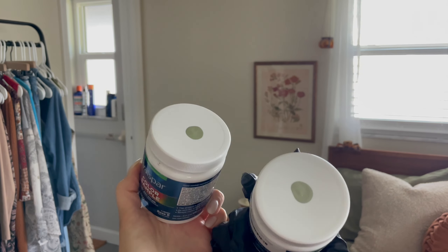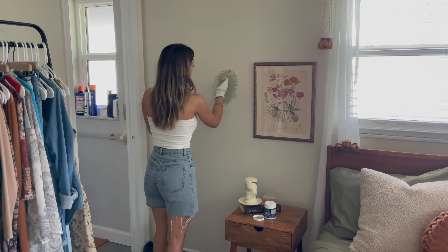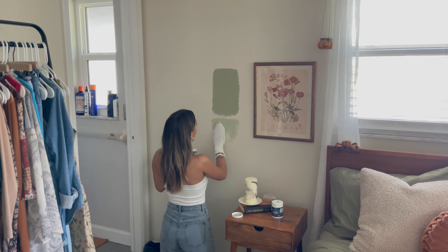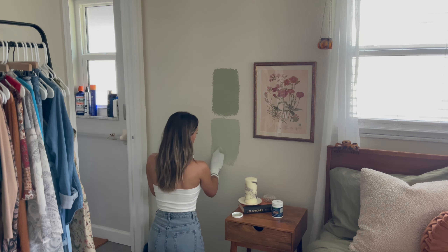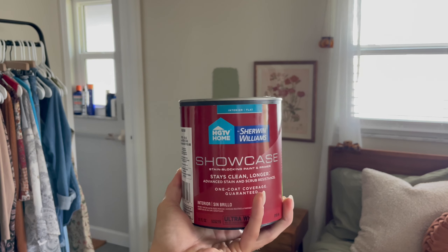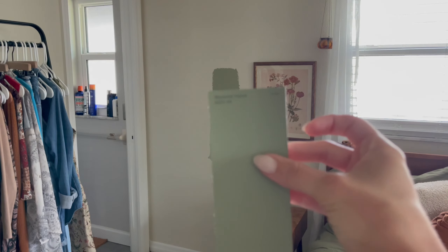I picked up a couple paint samples from Lowe's. I wanted to do a sage green and this was the lighter shade. Yes, I'm using a sock to apply this — it was just available and I couldn't find a brush. Actually, just kidding — this is the lighter shade; the top one was the darker shade. I ended up telling Kyle that I wanted the bottom shade, and in case anyone's wondering, this is what the top shade was called.